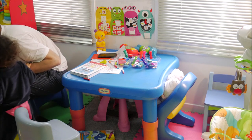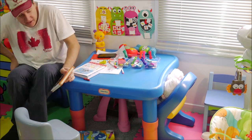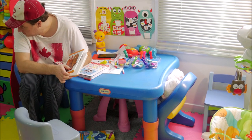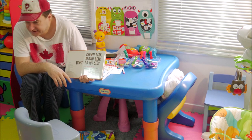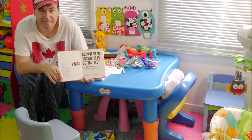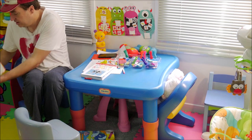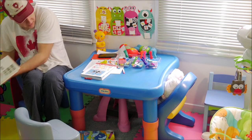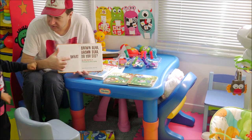Let's see. This book here. Moo Moo. Okay, let's try this one here. This book. Brown Bear. Brown Bear.